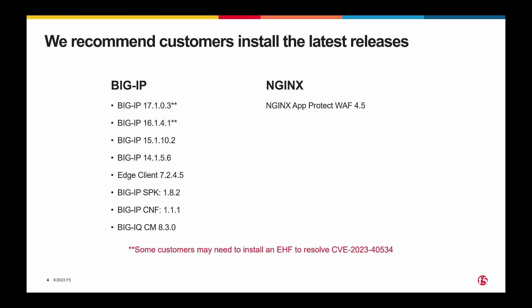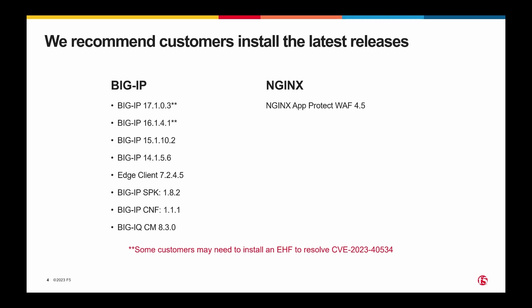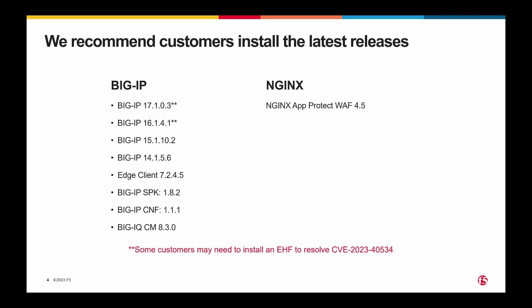As always, we recommend customers install the latest releases to be best protected. However, we do have to call out that for this QSN, if you're on 17.1 or 16.1 and you want to update to mitigate one of the vulnerabilities, you will need to go to both the latest release — so 17.1.0.3 or 16.1.4.1 — and an engineering hotfix. That engineering hotfix is specific to one vulnerability, CVE-2023-40534, and it is going to be on MyF5 downloads. If you're already running an engineering hotfix, you'll probably want to open a case with support to make sure the bugs in your current hotfix are either fixed in 17.1.0.3 or 16.1.4.1, or to get a new engineering hotfix built to include your existing bugs and the one bug that needs to be fixed on top of the base releases.